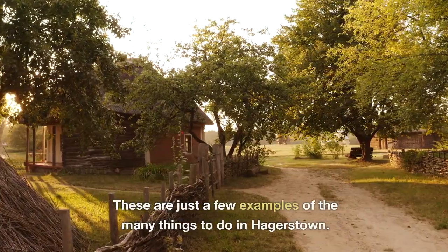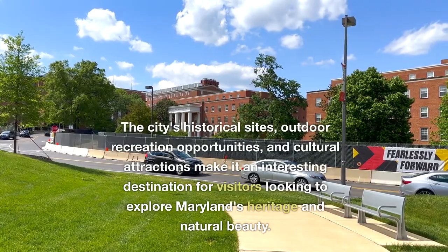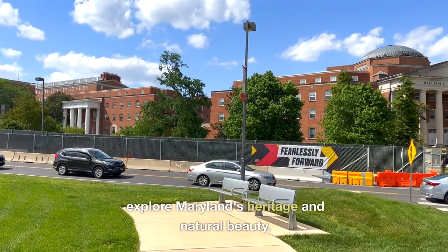These are just a few examples of the many things to do in Hagerstown. The city's historical sites, outdoor recreation opportunities, and cultural attractions make it an interesting destination for visitors looking to explore Maryland's heritage and natural beauty.